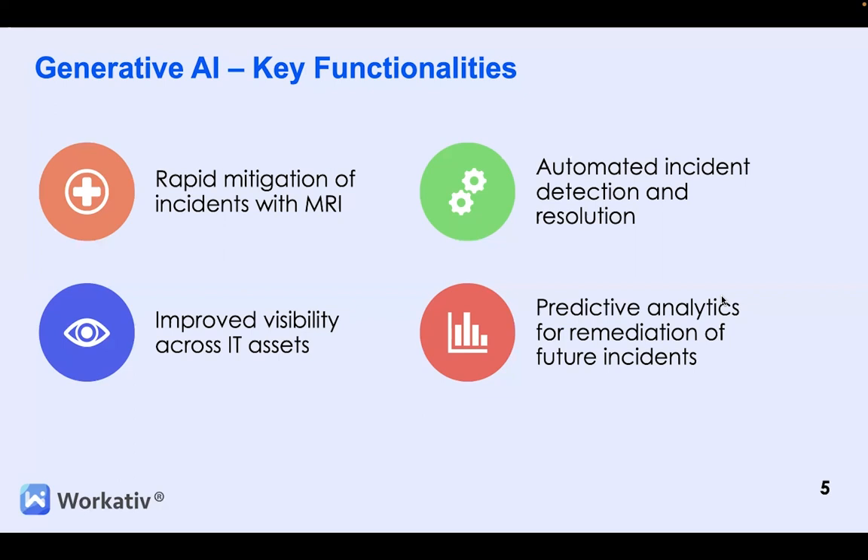In terms of analytics, Generative AI takes incident management further by leveraging predictive analytics — analyzing historical incident data and identifying patterns and behaviors that enable faster incident analysis and resource allocation. With the power of Generative AI, we can proactively prevent incidents from occurring. By predicting future incident behavior, we can allocate resources and take preventive measures, which significantly reduces the likelihood of future disruptions.